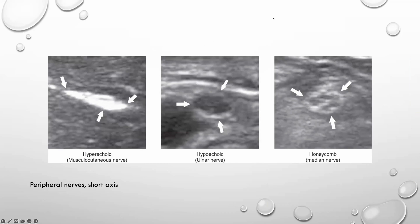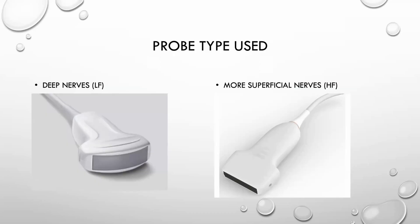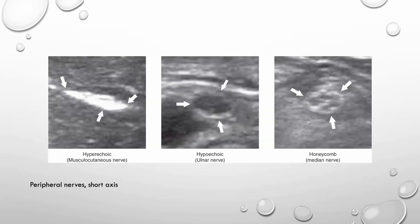This is what nerves look like on ultrasound, and we did see this yesterday with the brachial plexus. The epineurium — the outer sheath of the nerve bundle itself — is going to look hyperechoic. The example shown is the musculocutaneous nerve. The perineurium is going to be hypoechoic, as shown with the ulnar nerve. The more internal bundles of the nerves will have that honeycomb appearance. The probe is held in short axis, so these are short axis views of these nerves.